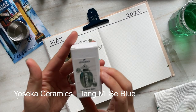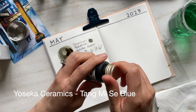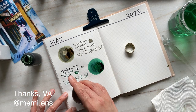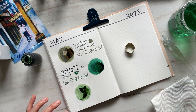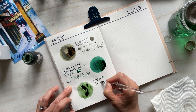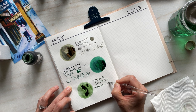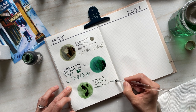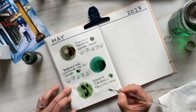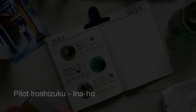The second ink from Yoseka is Tang Misa Blue — a beautiful pastel-y gray greenish blue that I was first introduced to by VA through Simona's ink swap. Ever since then, I knew that if I ever visited Yoseka in person, this would be the ink I would get there. You're probably wondering why it's called Tang Misa Blue when it leans more green. I reached out to Daisy and she mentioned that in Mandarin, the Chinese character for blue historically was used to describe both blue and green — that's where the name comes from.